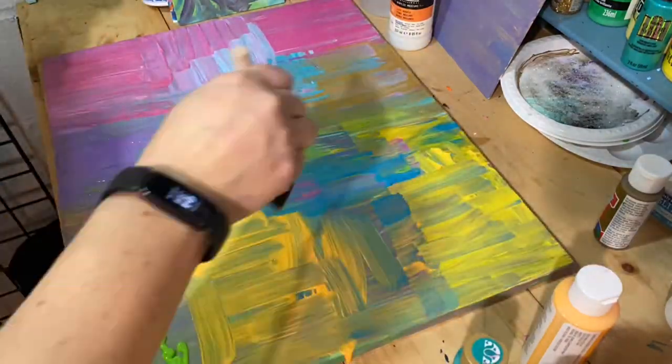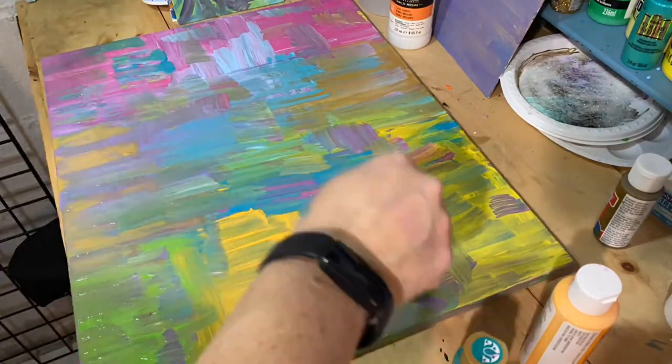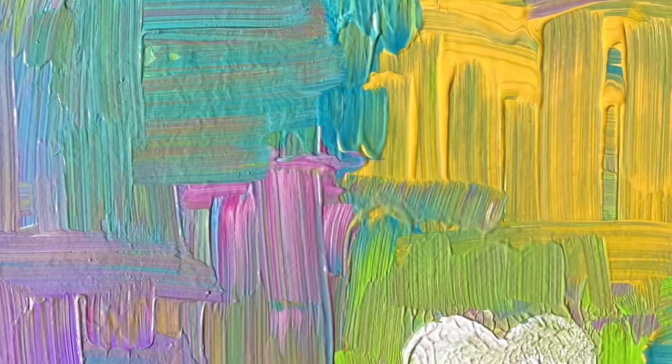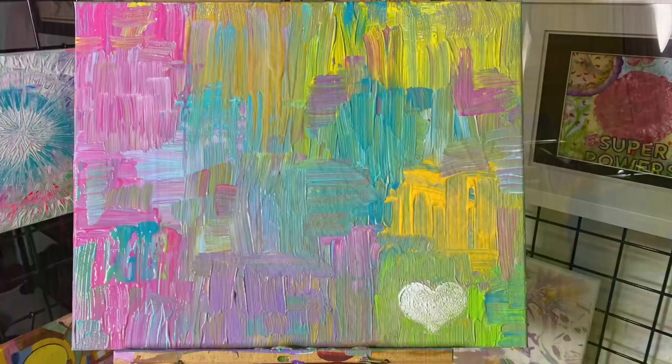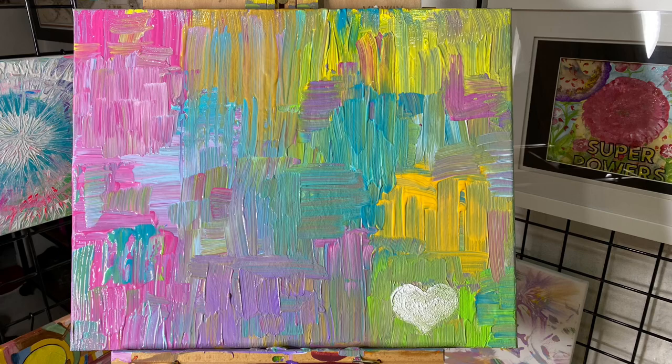I began to blend all the colors together for the next layer, then placed their colors in the same positions but wanted to add a little more texture. I took one of my brushes that created these awesome lines and blending effects, and also decided to keep one heart just to remind us all about how good gratitude feels.